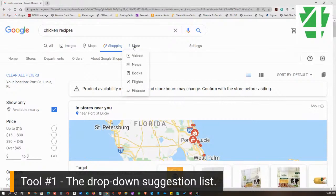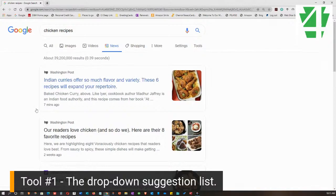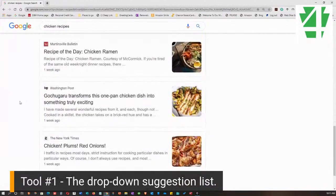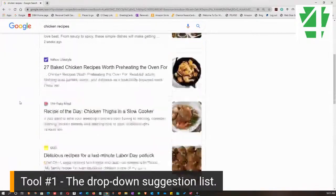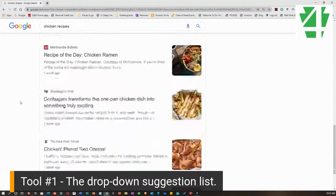You'll also notice at the top there's a menu that says More — there's Video, News, Books, Flights, Finance. If I click Finance for 'chicken recipe,' there are no web results that have anything to do with finance for that. Let's click on News — here are news articles that have to do with chicken and chicken recipes. You can see the Washington Post, Yahoo Lifestyle, the Daily Meal, Good Morning America, the Today show, and the New York Times.